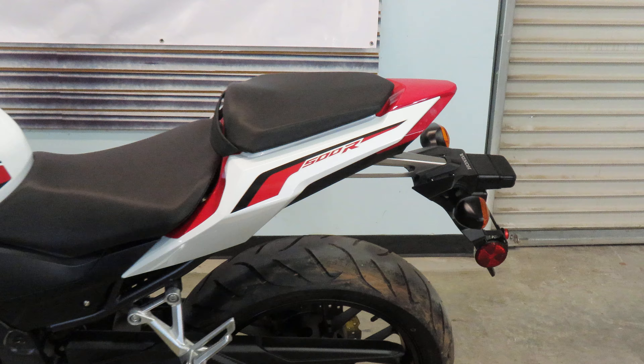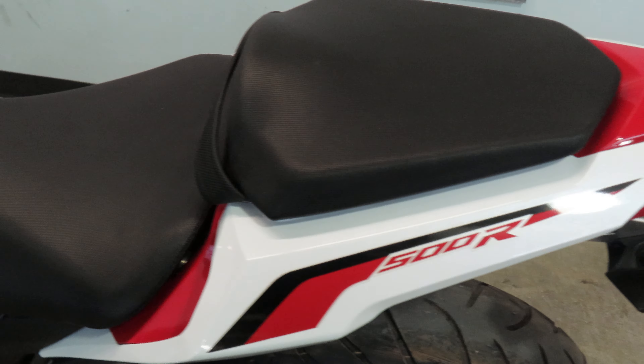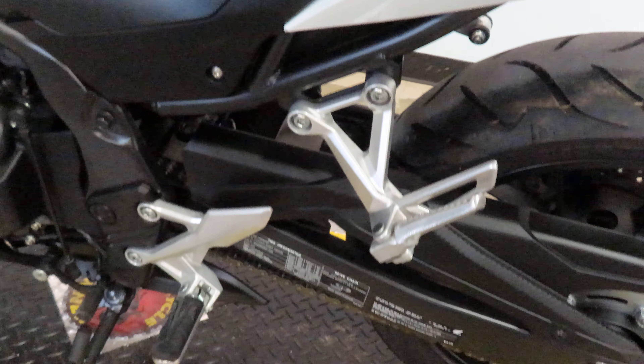This is going to be another one of our certified bikes. Certified means that you get a free 30-day warranty, you get a money-back guarantee, and you even get free delivery within a six-hour drive of our store.